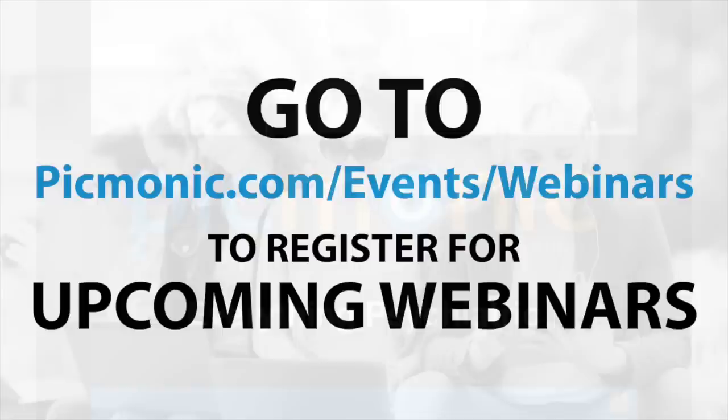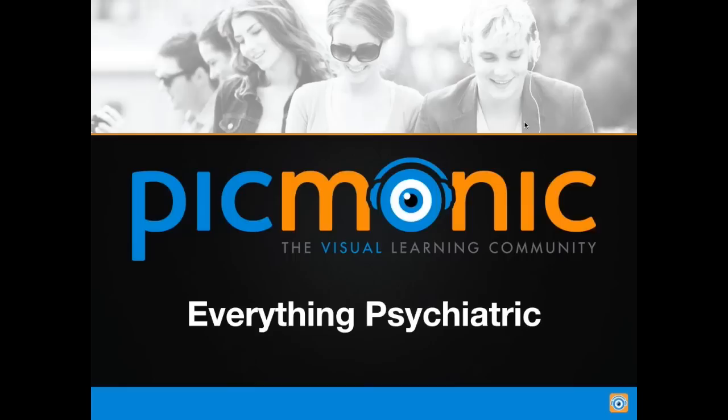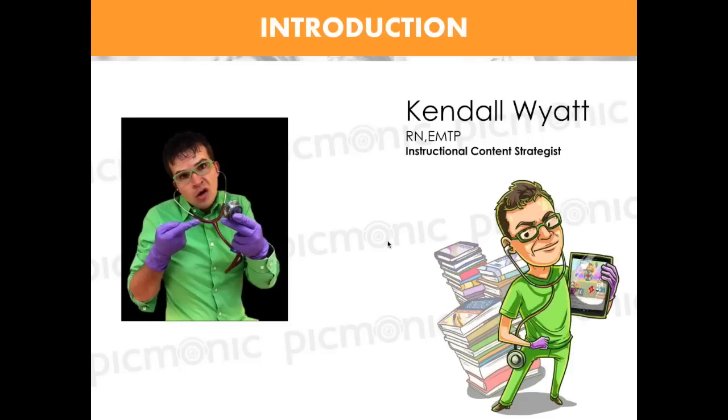Okay, so we're going to go ahead and get started here. If you haven't seen any of our webinars, we have other ones recorded on our YouTube channel. We are definitely working on increasing our quantity of extra content. So let's go ahead and get started.